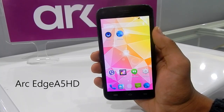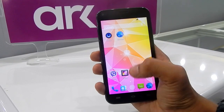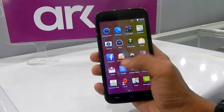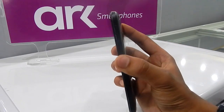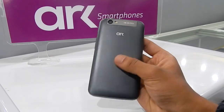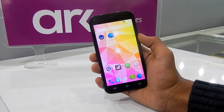The phone I am carrying right now is the Arc A5 SD. It is the company's flagship phone and it features a 5-inch IPS LCD screen with HD resolution, a quad-core CPU with 1GB of RAM, and 8GB of internal storage which can be further expanded by microSD card.